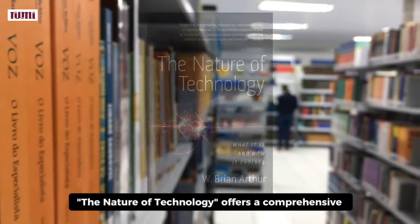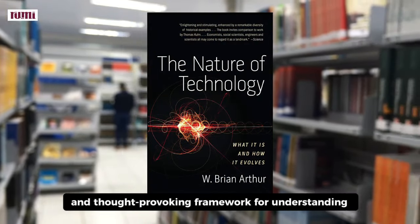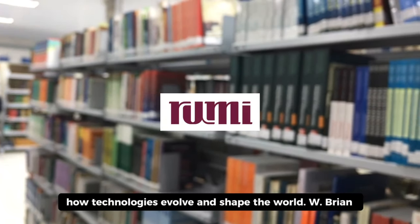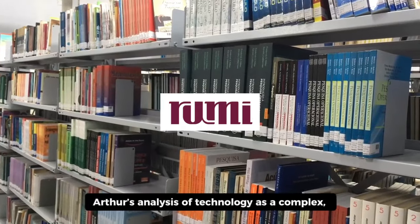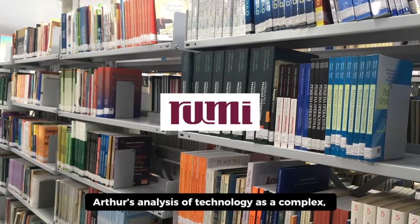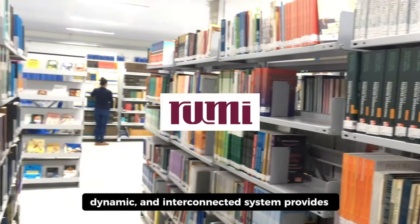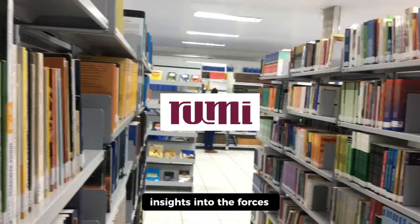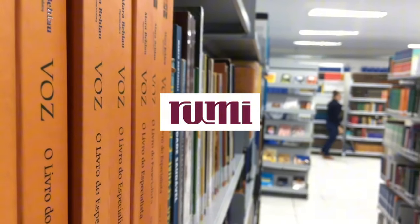In essence, The Nature of Technology offers a comprehensive and thought-provoking framework for understanding how technologies evolve and shape the world. W. Brian Arthur's analysis of technology as a complex, dynamic, and interconnected system provides insights into the forces driving innovation and the continuous cycle of technological growth. Thank you.